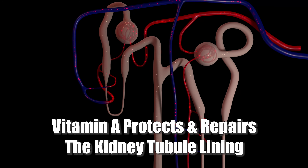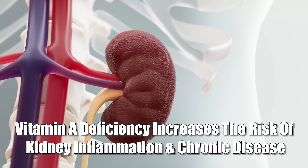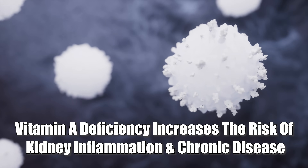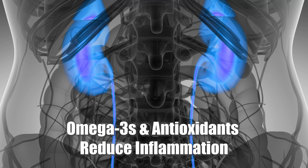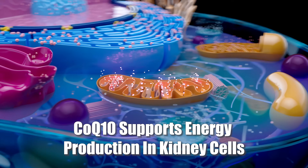The third nutrient is vitamin A. It helps protect and repair the delicate lining of the kidney tubules, which are responsible for filtering waste from your blood. Vitamin A supports the health of the epithelial cells that line your entire urinary tract, acting as a barrier against damage and infection. A deficiency can increase the risk of kidney inflammation and even scarring, and it helps regulate the immune system, which plays a key role in preventing autoimmune damage to kidney tissue. On top of B6, magnesium, and vitamin A, other important cofactors include omega-3s and antioxidants to calm inflammation, and coenzyme Q10 to boost energy production in kidney cells.